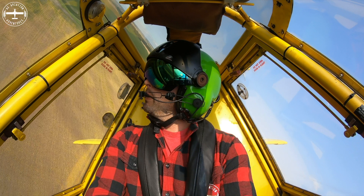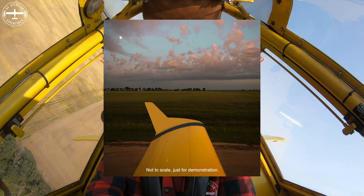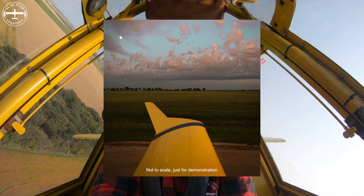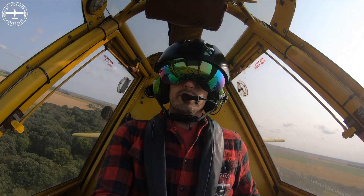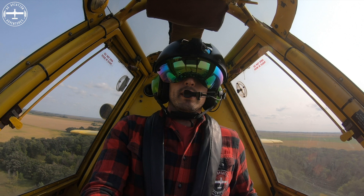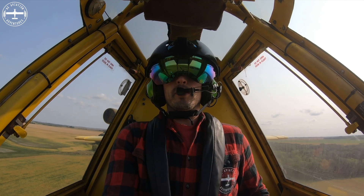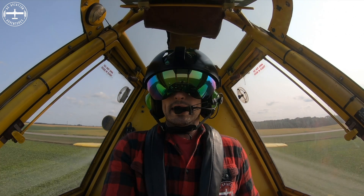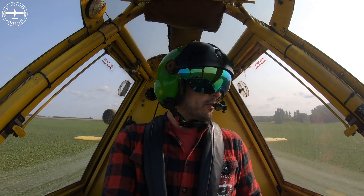They do make a product called a winglet — you may see these on airliners or larger jets. Some spray planes have them. I don't really see them on Air Tractors much; I've seen one or two, but I've definitely seen more Thrush aircraft that have them. Why that is, I honestly don't know.